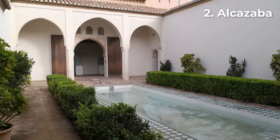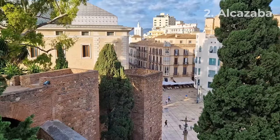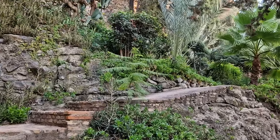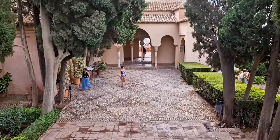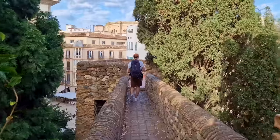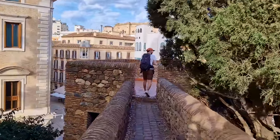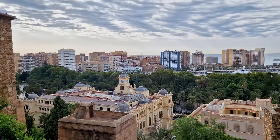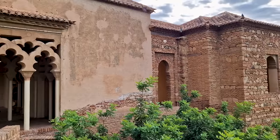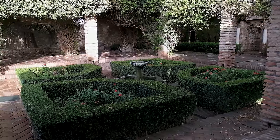Our first attraction of the trip was the Alcazaba, a palace fortress that once served as a stronghold for Moorish rulers. Here you can wander through its lush gardens, intricately tiled courtyards and ornate archways. Walk along sections of the wall and look out over the sea or down on the busy streets of Málaga. The blend of Islamic and Spanish architecture is gorgeous, putting the Alcazaba firmly at the top of our list of favourite things we did in Málaga.